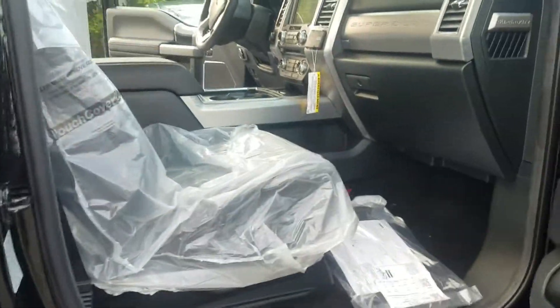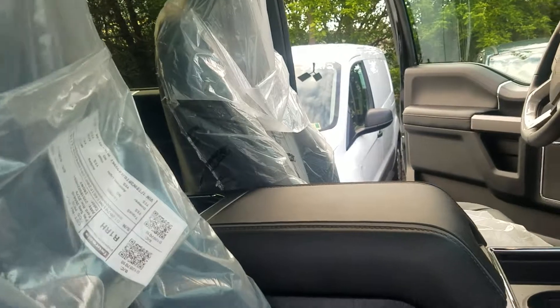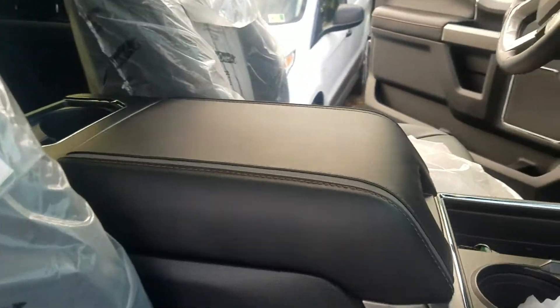So I wanted to let you kind of check out everything as you can see. Still very new — hasn't even had the wrapping taken off the seats here. But it is that beautiful black leather interior with the gray striping down the center, and of course that nice beautiful red stitching as well.